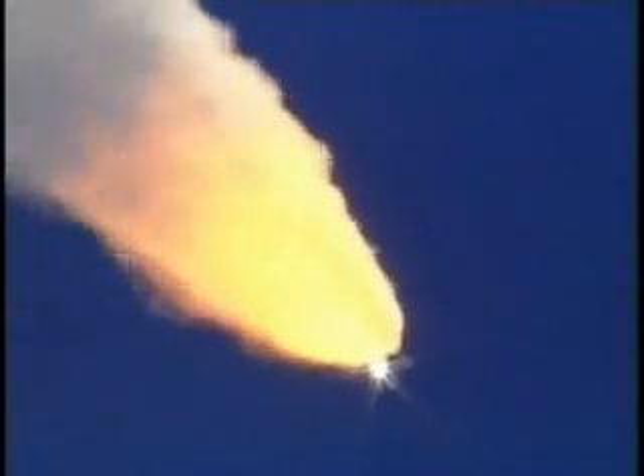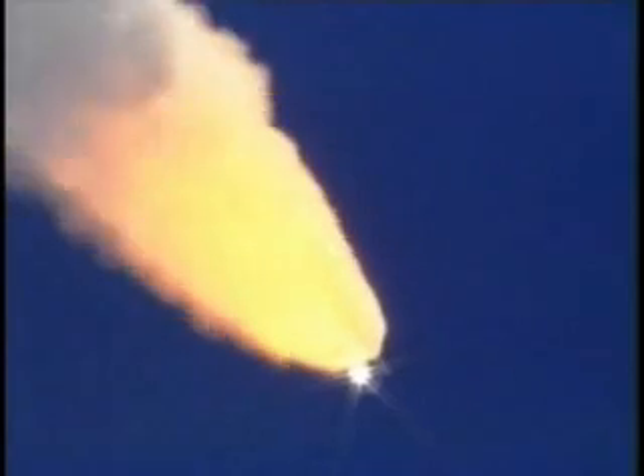Standing by for the throttle-up call from Capcom Steve Frick. Discovery, Houston — go at throttle-up. Go at throttle-up. The throttle-up call acknowledged by Commander Steve Lindsey.